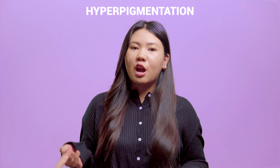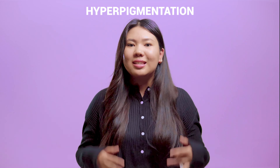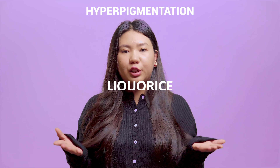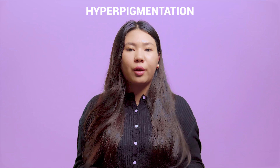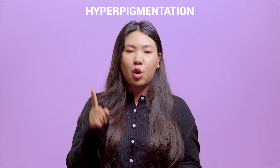The best precaution is using sunscreen — yes, sunscreen — and reapplication every two hours. Sunsticks are a great option for reapplication. Ingredients like alpha arbutin, tranexamic acid, licorice, niacinamide, green tea, and vitamin C are great for brightening. Vitamin A and AHAs also contribute to reducing hyperpigmentation.